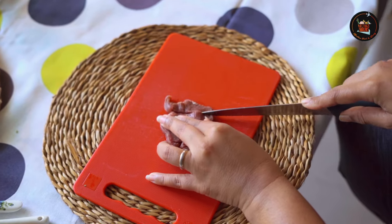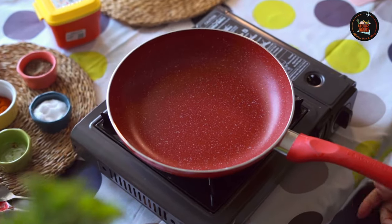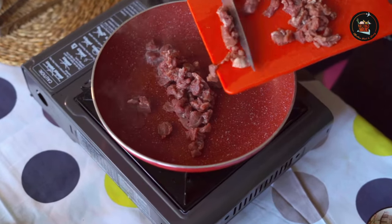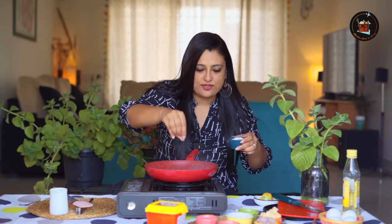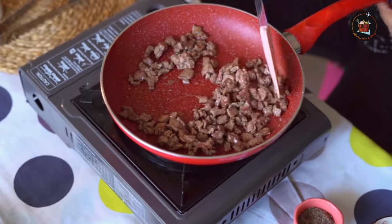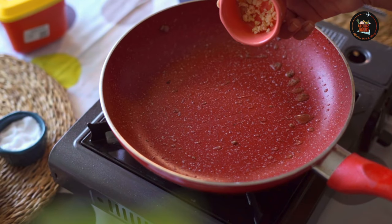Cut 200 grams of beef tenderloin into small cubes. Heat a pan, add 1 tablespoon olive oil, then add the tenderloin pieces. It takes roughly a minute and a half for the steak pieces to cook. Season with a little bit of salt and pepper, then set aside.